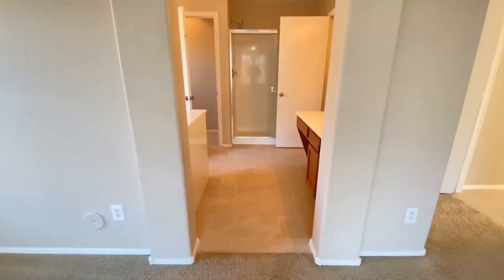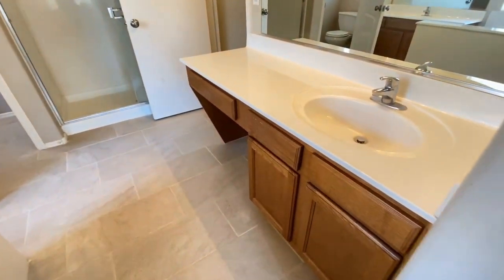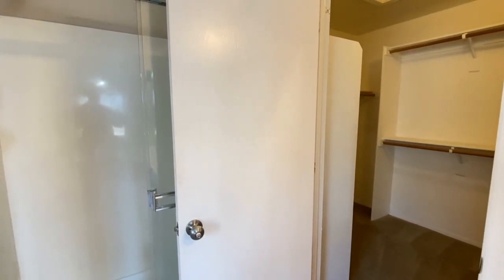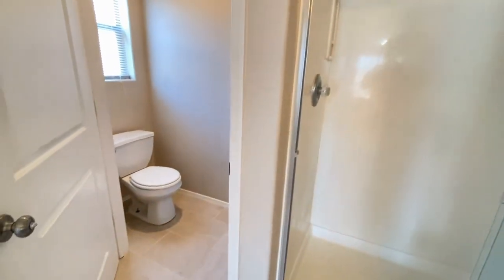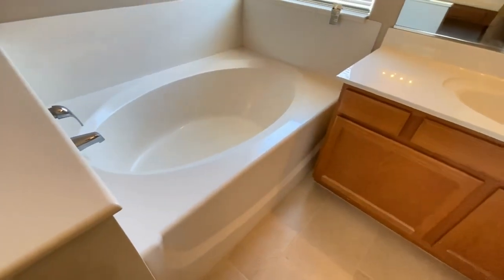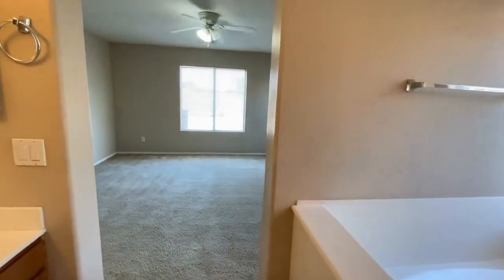More tile flooring. Two single sink vanities, plenty of storage. Walk-in closet. Separate shower. Water closet. The other single sink vanity. Separate tub. Bedroom number four.